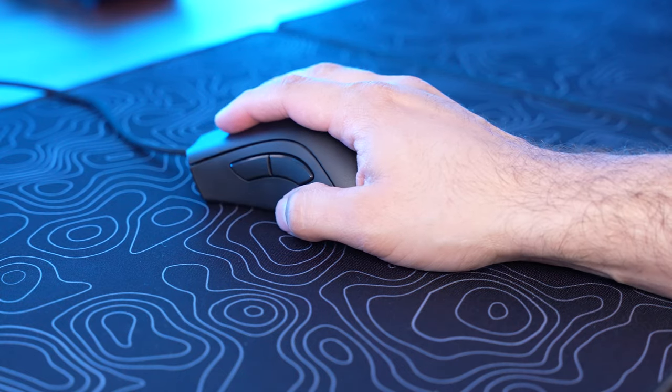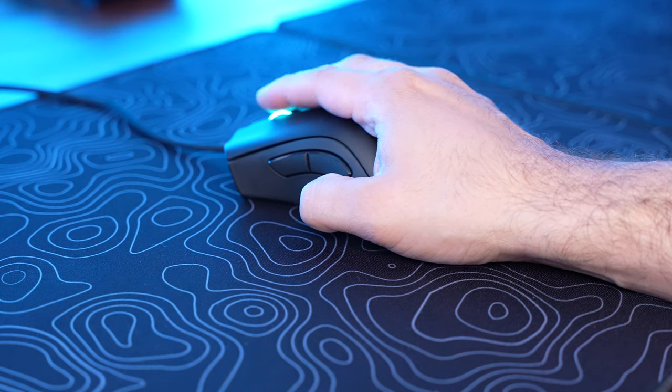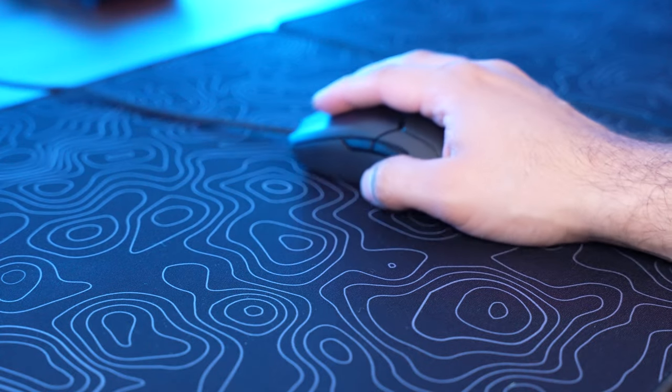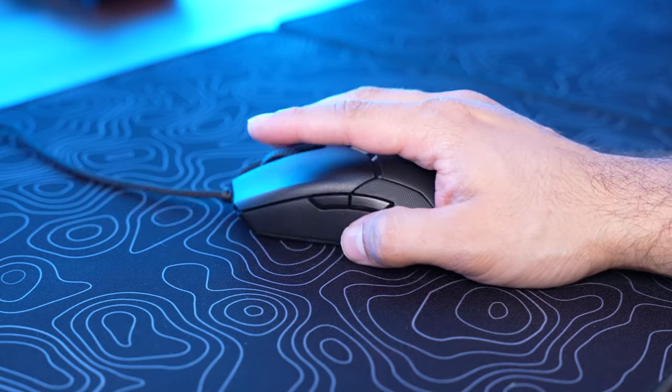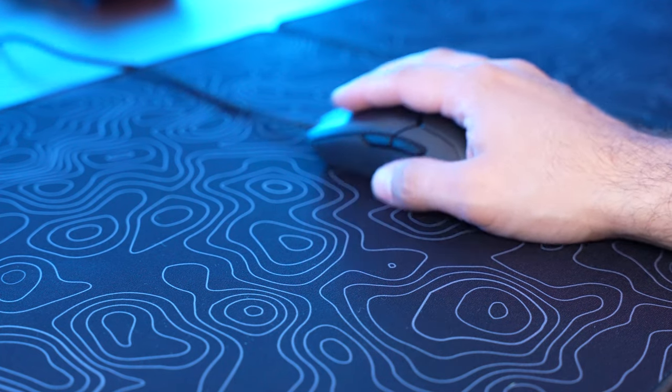I really like the DeathAdder because I mainly use a palm grip so it fits nice and comfortable in my hand, and it's my main mouse for editing videos. Whereas the Viper is super light, which is great for making fast movements — it's just a really solid gaming mouse. So yeah, if you're still using the generic mouse that came with your computer, I would highly recommend upgrading that first.